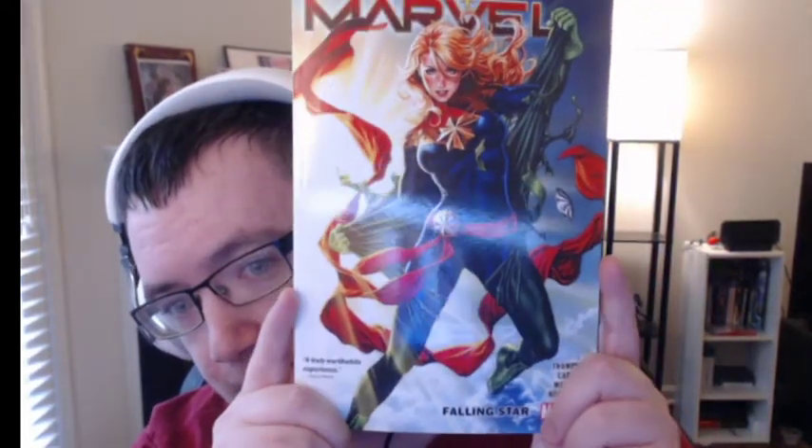There's the main cover. This one's titled 'Falling Star.' Very ominous.